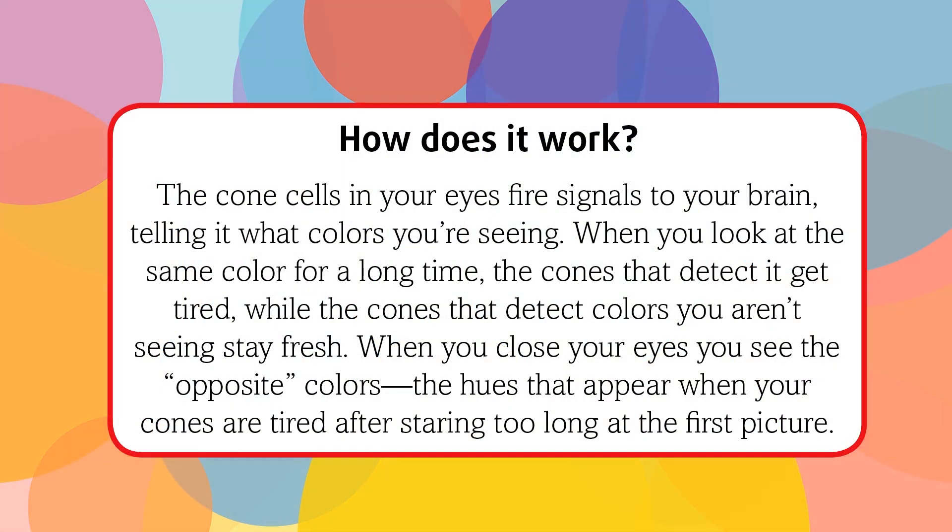How does it work? The cone cells in your eyes fire signals to your brain telling it what colors you're seeing. When you look at the same color for a long time, the cones that detect it get tired, while the cones that detect colors you aren't seeing stay fresh.